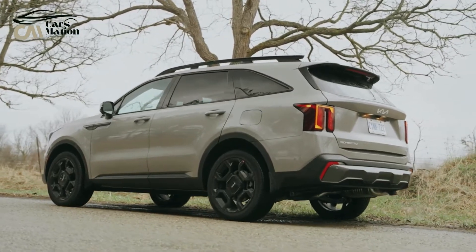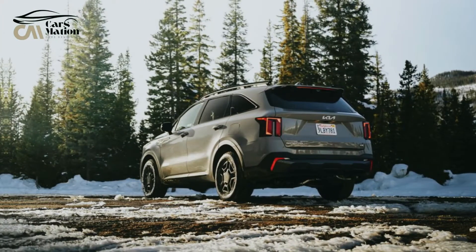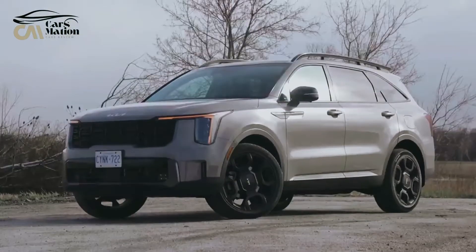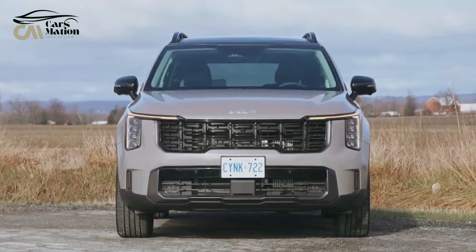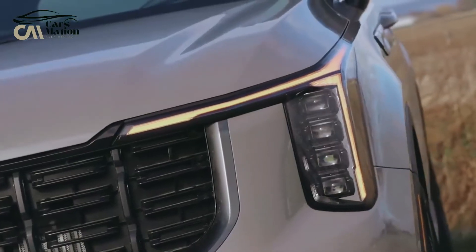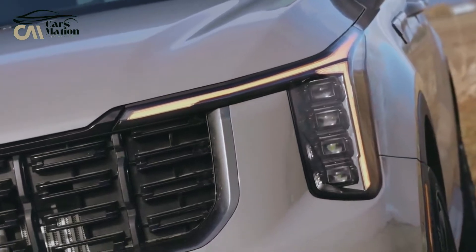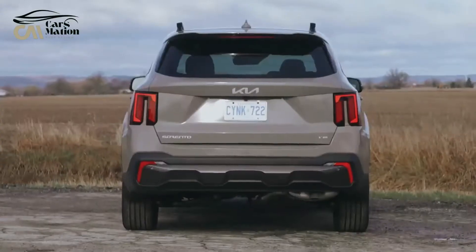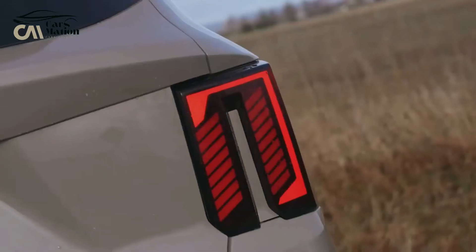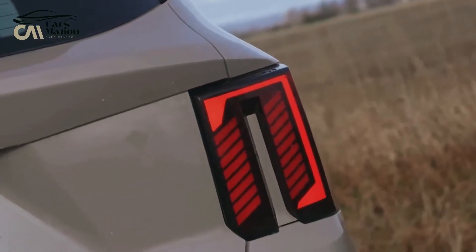We still like the EX Hybrid even though it doesn't have the facelift styling for 2024. Although it costs more than the regular Sorento, it has a more powerful turbocharged 1.6L 4-cylinder hybrid powertrain as standard. Better features than lower trims include heated front seats, blind spot monitoring, rear cross-traffic alert, full leather upholstery, and remote start.